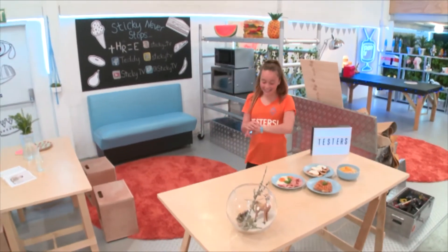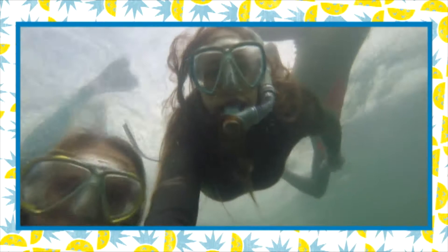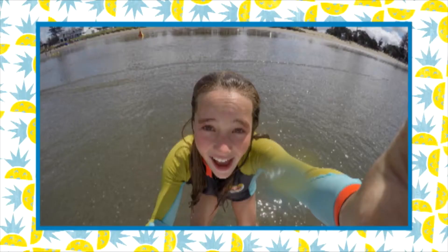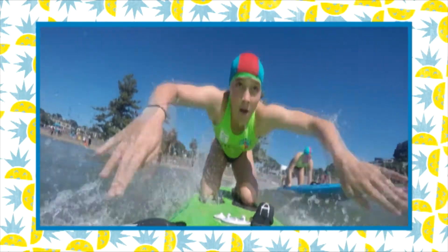Where is Harlan? Hey guys, welcome to Testers, where we test stuff. I'm Star. When I'm not testing, I'm a thrill seeker. From skydiving to snorkelling, I'll give anything a go. I'm always up for a challenge and you'll find me at my Surf Life Saving Club.